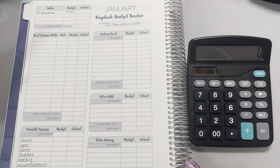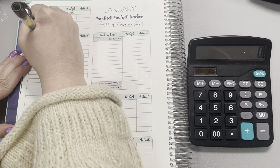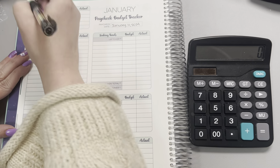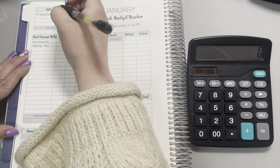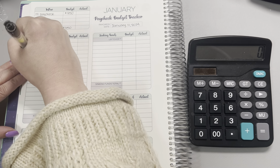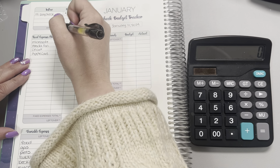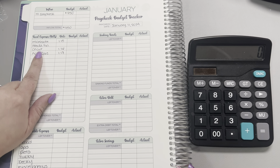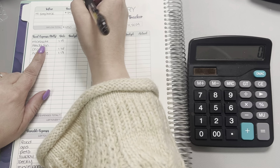Moving down to our fixed expenses, we do have a couple of bills this week. We've got the Microsoft, which is my husband's Xbox, due on the 15th. Then we have the new car, which is through Honda Financial, also due on the 15th. And then we've got the Cricut subscription and AppleCare, dated the 16th and 17th. If you watched my previous video, you know that I pulled a couple of bills up from this week because I knew that the car payment was going to be due. For Microsoft, I'm going to go ahead and budget $16.